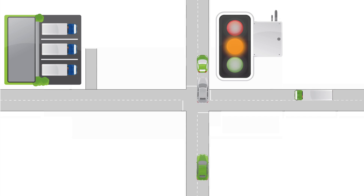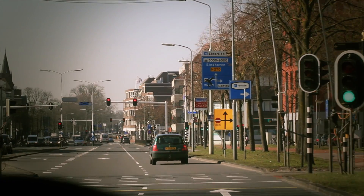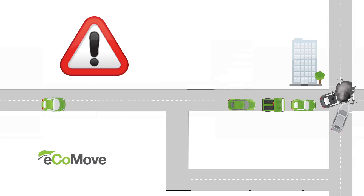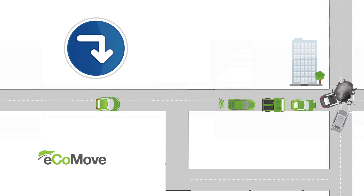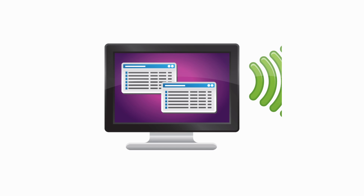Traffic lights can be set to give preferential treatment to specific types of vehicles, such as lorries and the emergency services, allowing them to continue their journey without delay. Alerts from one vehicle to another inform them of traffic jams and other disruptions ahead. Control centres can also use these alerts to inform the wider road network about potential problems.